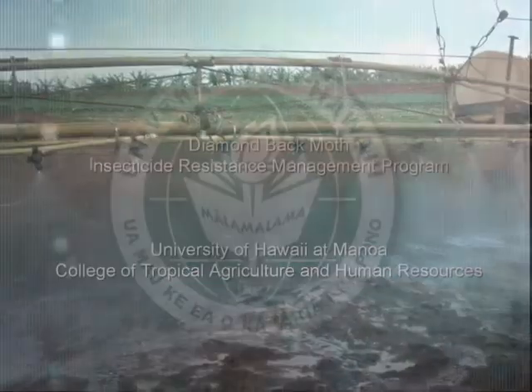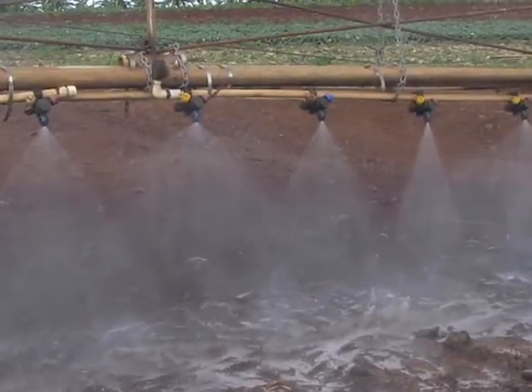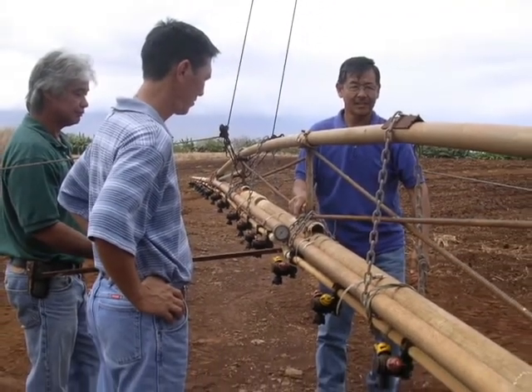Since then, Extension professionals from the University of Hawaii College of Tropical Agriculture and Human Resources have worked with commercial crucifer crop growers on an insecticide-resistant management program for the diamondback moth.